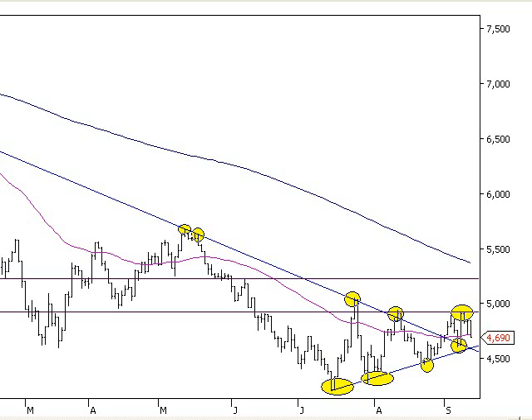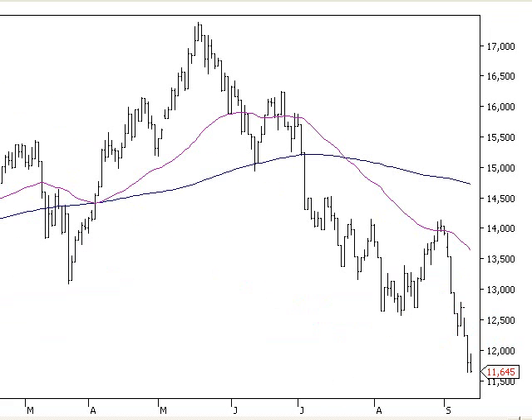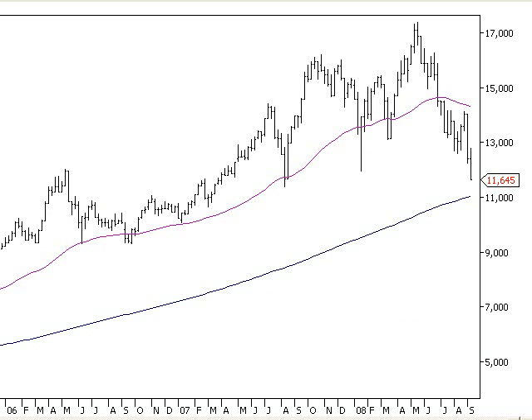Now we're going to look at another sector: XMJ — the materials sector. When I look at the materials sector it's obviously a big downward trend, but we want the bigger picture, so we're going to look at the weekly chart. On the weekly chart we can see the market has been losing strength to the upside and the materials sector has been dropping. Notice when it started breaking down seriously — it broke below our proprietary moving average — and that was the start of this overall downward trend.